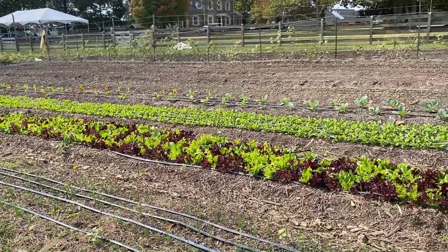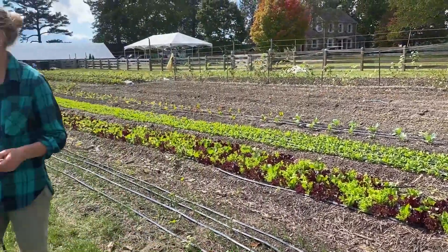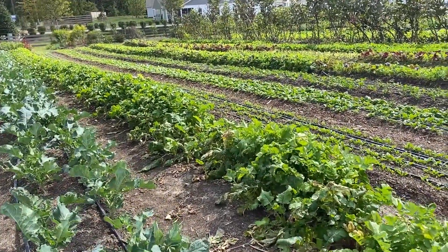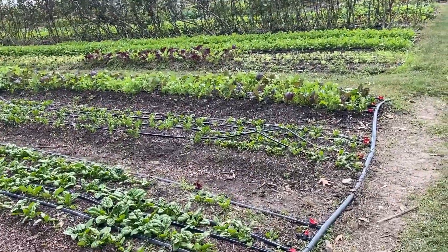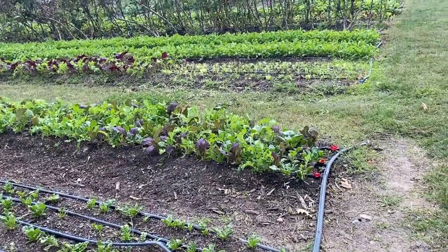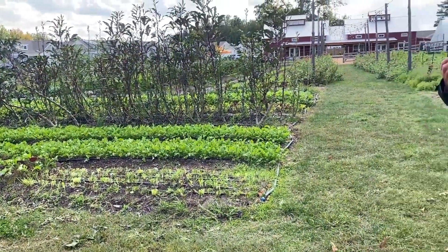Fall is all about leafy greens and roots — they like the cooler weather. We have salad, arugula, bunched greens like kale and collards. Over here, this is broccoli coming up and some of the purple top and hakuri turnips. And then this is our swath of all the cut-and-come-again greens that you see at the market as bag greens — so there's spinach, our spicy mix, our braising mix, a lot of arugula. We'll have that in plenty over the next few weeks.